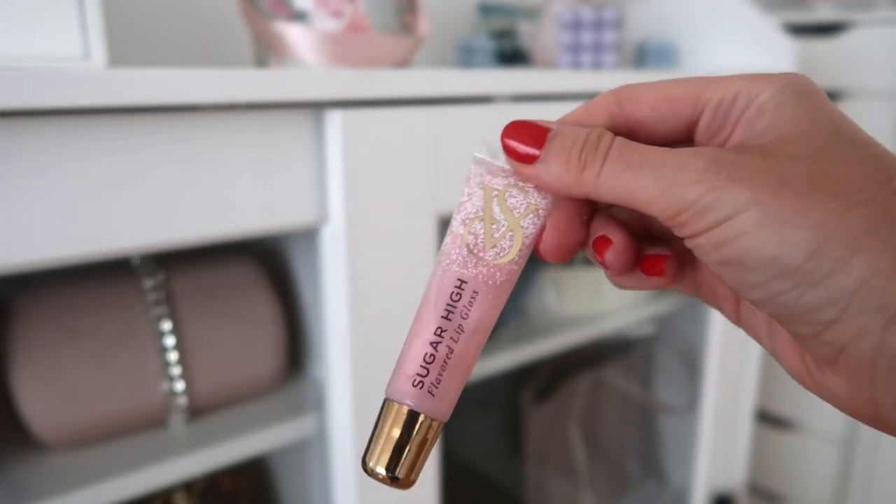Before moving on, I want to show a very small thing I got. I always say I won't get more lip products, but I got myself yet another lip gloss. Each time in my hauls I end up with a lip gloss because I liked the packaging or the price — I think I got this one for about $5 instead of $10. This is 'Sugar High,' a scent they've had forever, but now it's in this pink packaging with gold accents. I feel like their packaging is getting more luxurious and premium-looking, so of course I had to get it.